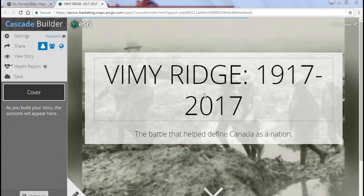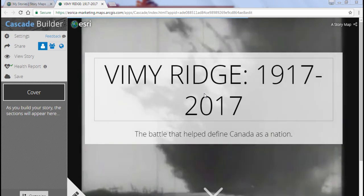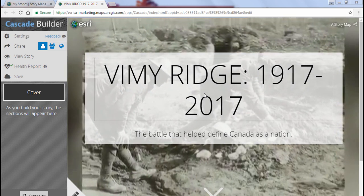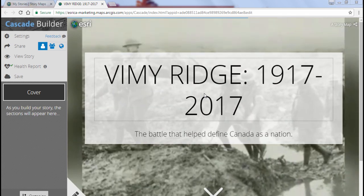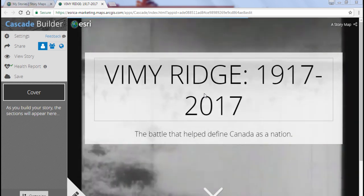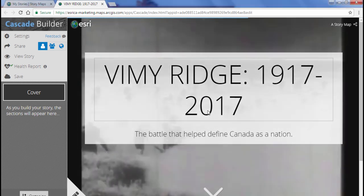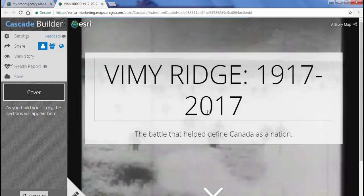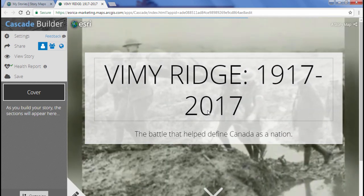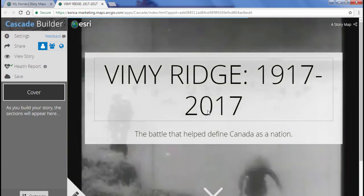Before we begin authoring content, let me go over the two different types of sections available in StoryMap Cascade. The first is the Narrative section, which contains text and inline media — when a reader scrolls through it, it behaves much like a typical webpage. The second is the Immersive section, which fills the page with the media you choose, and you can configure exactly what your readers see and how they interact with it.